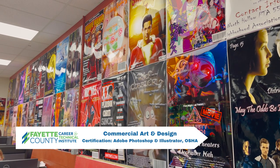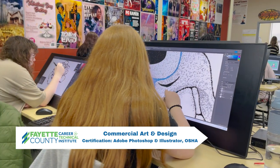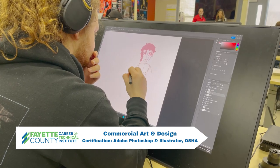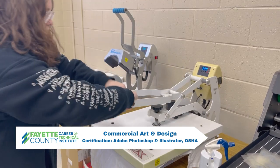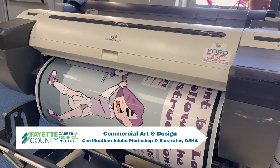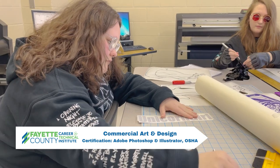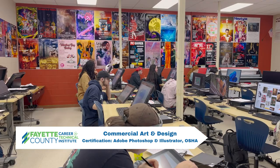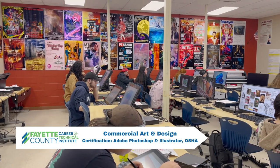Students learn advertising and design, print production, screen printing, desktop publishing, computer graphics, heat press transfer, Adobe Photoshop, Illustrator, and InDesign, and computerized vinyl graphics. The certifications earned in this program are Adobe Photoshop, Illustrator, and OSHA.